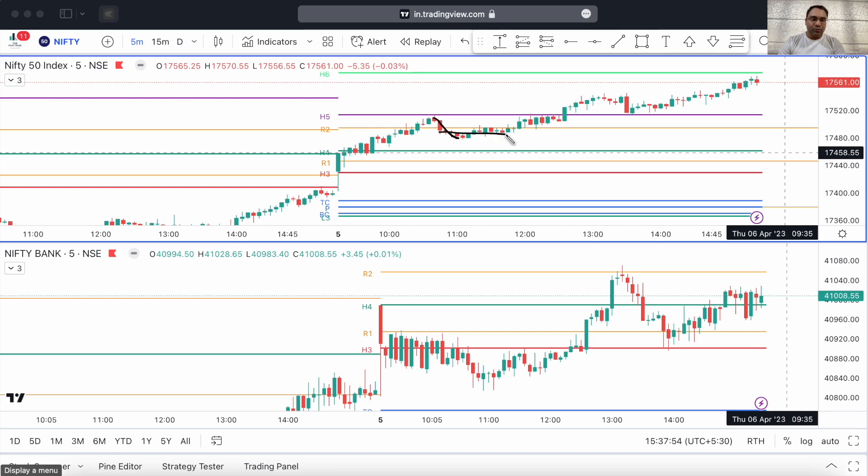Price took support in this zone and then shot up again, made a consolidation, and then another strong green candle broke the H5 pivot as well. Now the H5 pivot is the area of profit booking for those traders who are long since the H4 pivot. So here you should book your profits — profit booking should come at the H5 pivot. It is not every day that the market is going to keep rallying like this in one way.